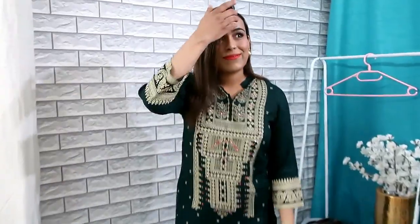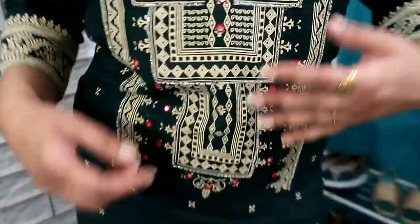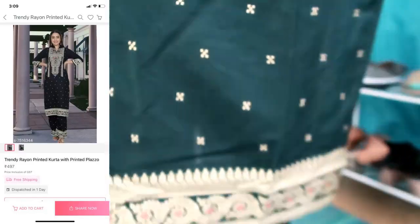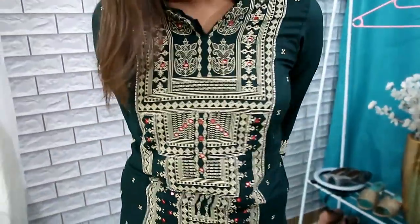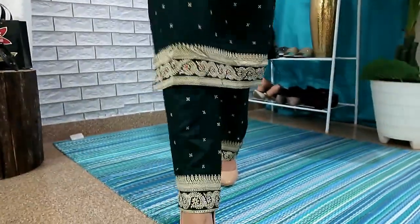My next item is this rayon kurti set, guys — this is not cotton material. This is a full party wear kind of kurti set. There are foil prints on the front, red work, and mirror work, which gives a good party kind of look. My size is large, but this rayon material is quite fitting in the tummy area. It is a bottle green color. If you have a little extra weight, large size may not work well. This is beautiful but it is for slim fit girls — if wearing your usual size, take one size up, like medium, and it will look very good.